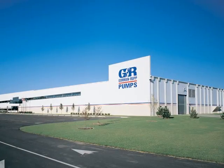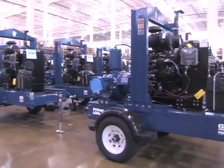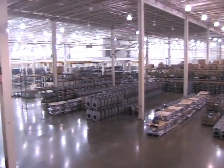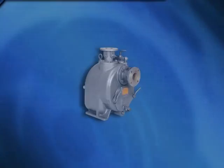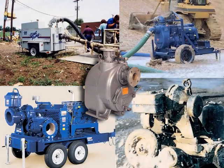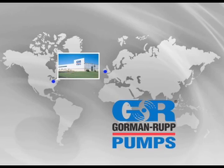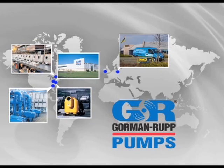Gorman Rupp is the leading manufacturer of pumps for the construction market. Offering nearly 3,000 models, we have one of the largest selections of fluid handling products in the world. We've been manufacturing pumps and pumping systems since 1933, and many of the innovations introduced by Gorman Rupp over the years have become industry standards. With four manufacturing facilities, five distribution centers, and over 1,000 distributors around the world, we are always ready to meet your needs.